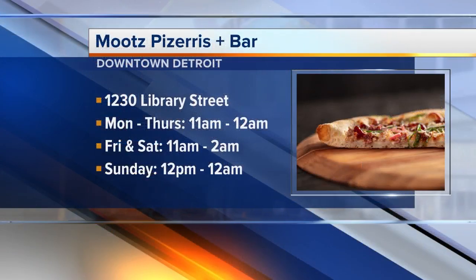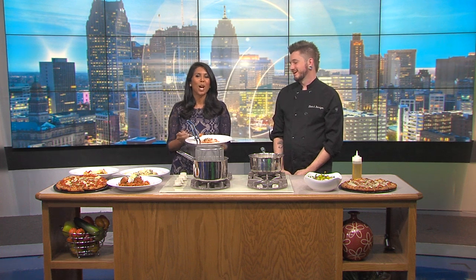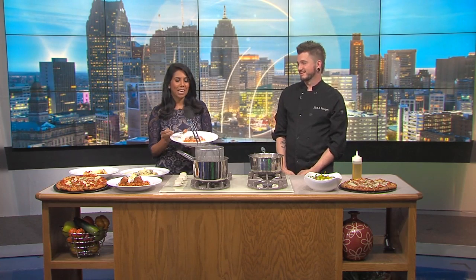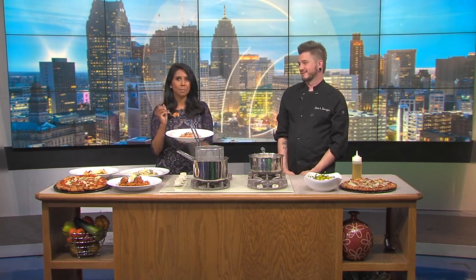We want to make sure everyone knows where you guys are located so they can come check this out. We are at 1230 Library Street, right in between Gratiot and Grand River. Chef, thank you very much. We'll make sure to put this recipe on our website — just check the C9-7 section at WXYZ.com. I will save you some of this and some pizza.